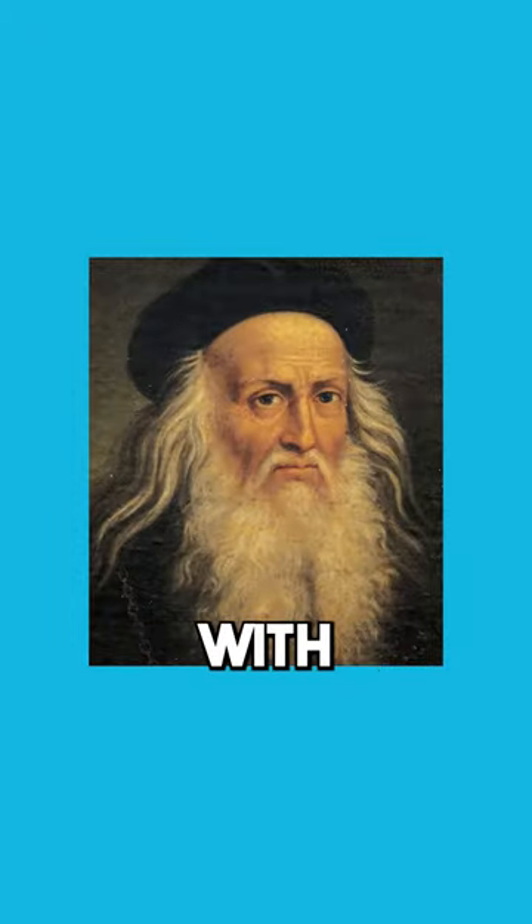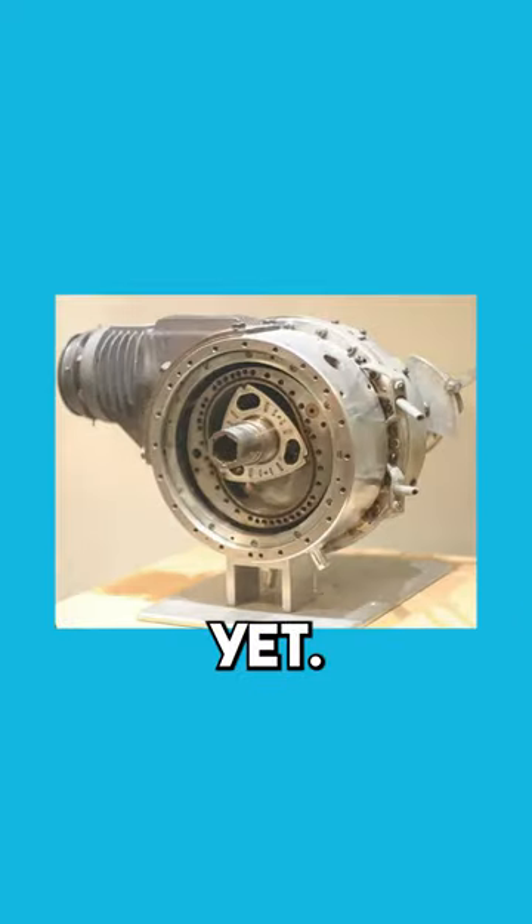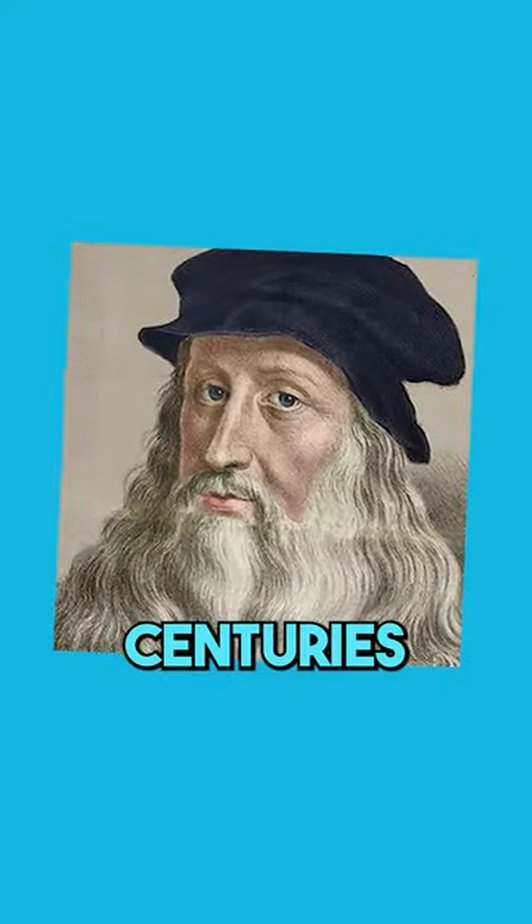Da Vinci couldn't build his helicopter with the materials he had at his disposal, nor could he power it because engines hadn't been invented yet. He was literally centuries ahead of his time.